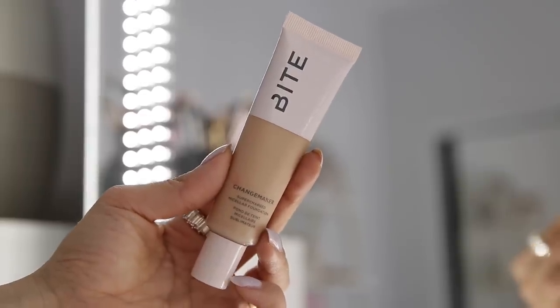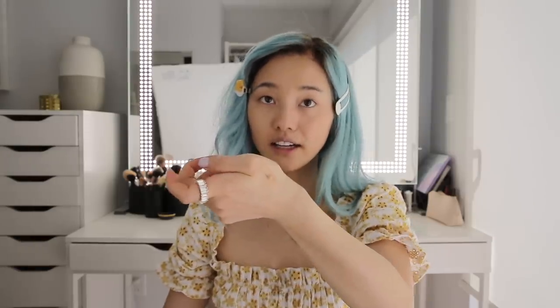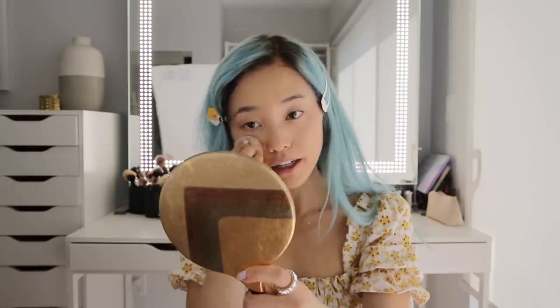For foundation, I'm going to go in with Bite Beauty's Changemaker foundation. I am in the shade M55. This has been my quarantine foundation of choice because I don't need a lot of it — it also helps that it's like the perfect color match for me and it just blends out really nice. I just love really hydrating formulas because my skin is definitely on the drier side.